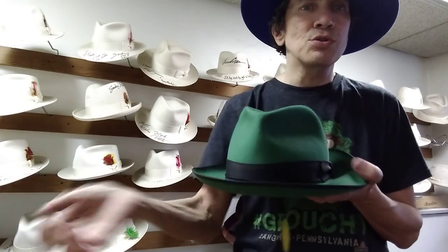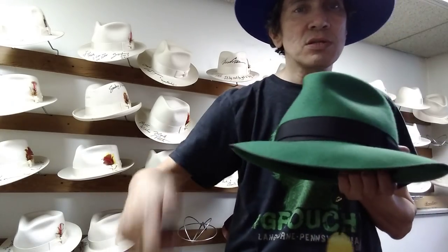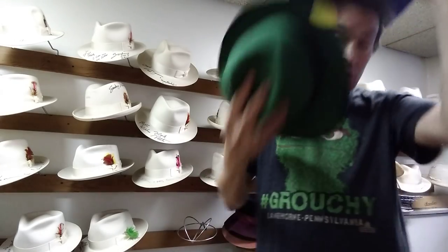I want to talk about brims. Everybody says, what's a fedora? A fedora is a dress hat like this. It has a ribbon, a pinch usually, and a snap brim. What is a snap brim? A brim that snaps up and down. Like you see in old movies — Humphrey Bogart wearing stuff like this, at a little slant with a pinch and a wide ribbon.